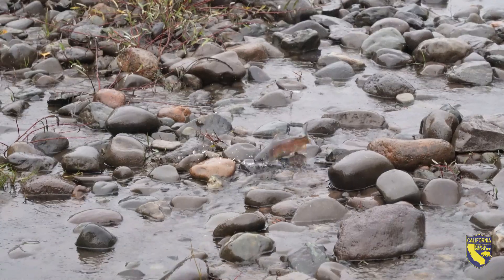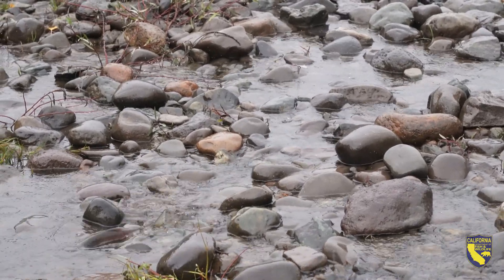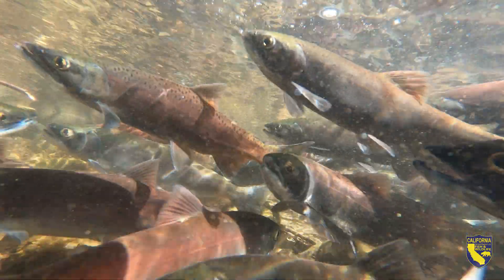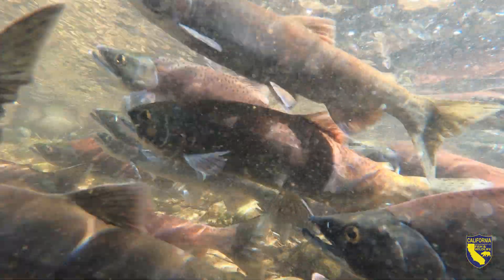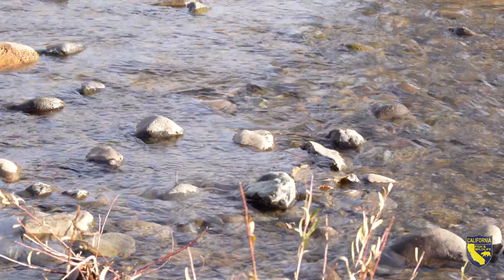We do our operations here annually, so from about September to November fish are coming upstream, and that's when we collect some of them and spawn them and take the eggs back to our hatcheries to grow them up and then plant them out throughout the state.